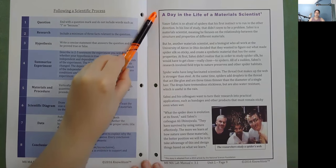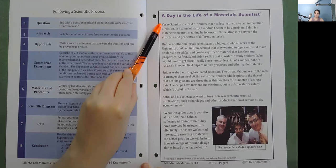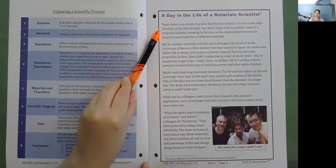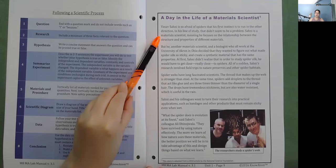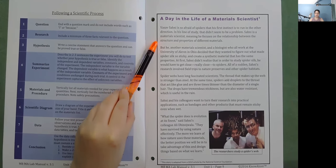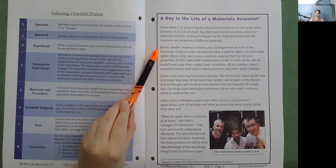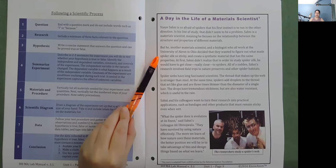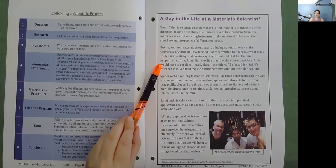A Day in the Life of a Materials Scientist: Vasav Sani is so afraid of spiders that his first instinct is to run in the other direction. In his line of study, that didn't seem to be a problem. Sani is a materials scientist, meaning he focuses on the relationship between the structure and properties of different materials. But he, another materials scientist, and a biologist who all work at the University of Akron in Ohio, decided they wanted to figure out what made spider silk so sticky, and created a synthetic material with the same properties.